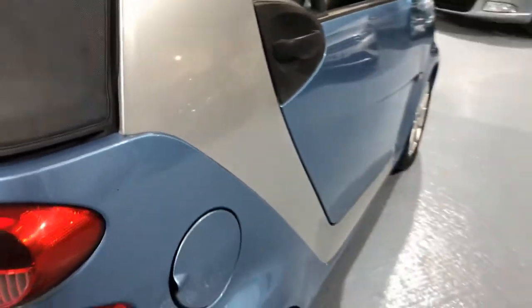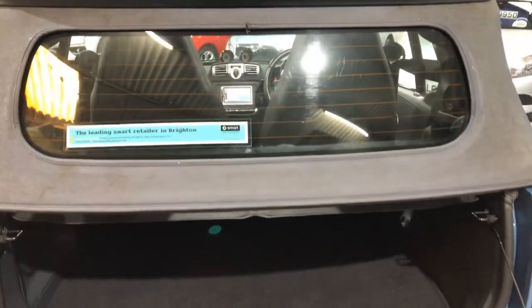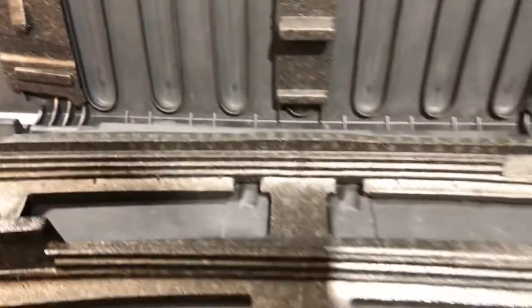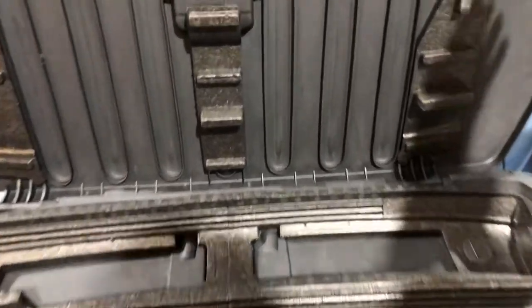If we go to the rear and open up the boot — you can take the bars out of here and store them in there, then you can make it into a true convertible by dropping it right down. Then all you do is close that and take it back up again.